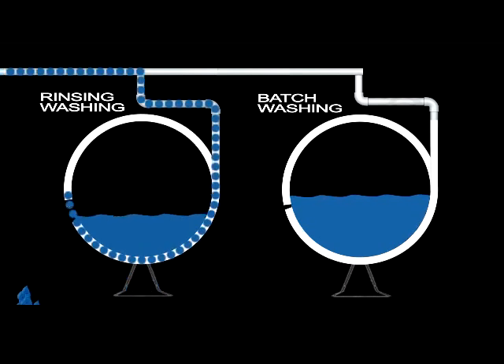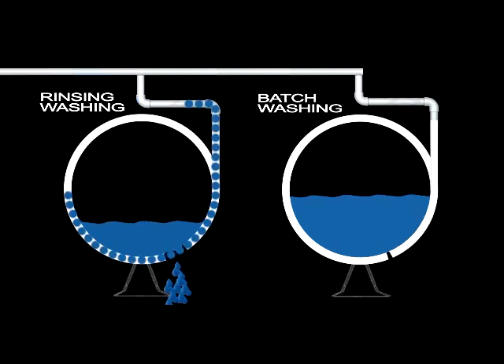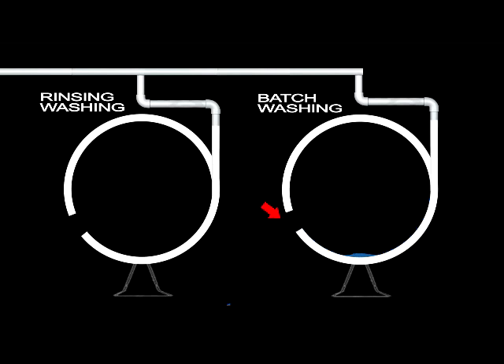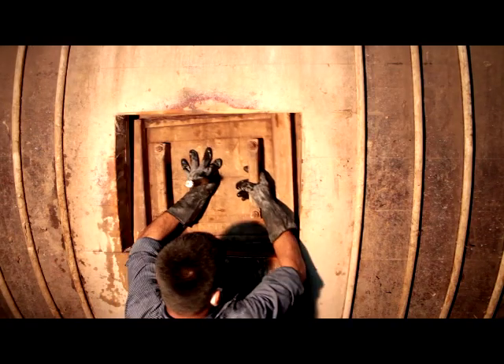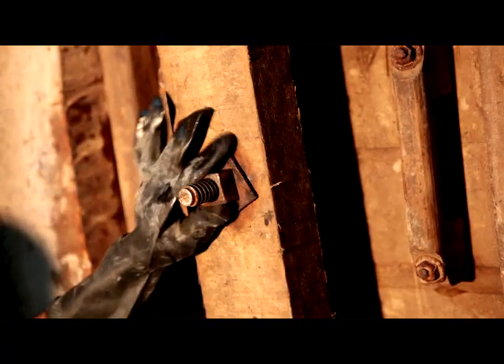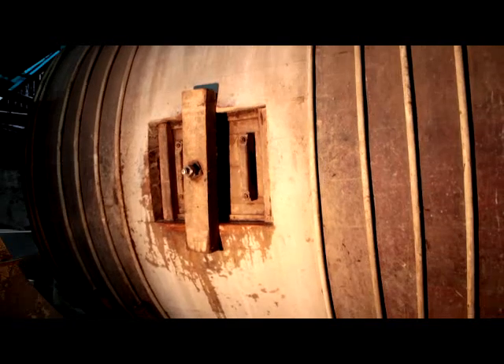After washing with closed valves, the float is drained. Batch washing, with the same efficiency for removal of chemicals or process materials, needs less than 50 percent of the water used for open valve or rinsing washing.